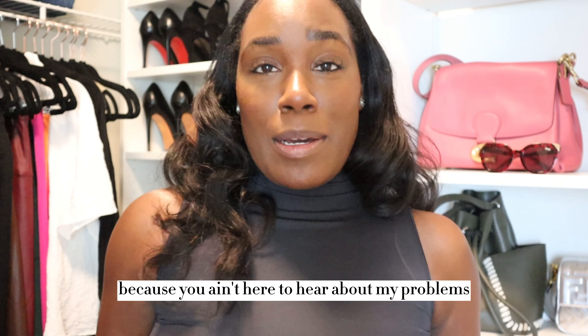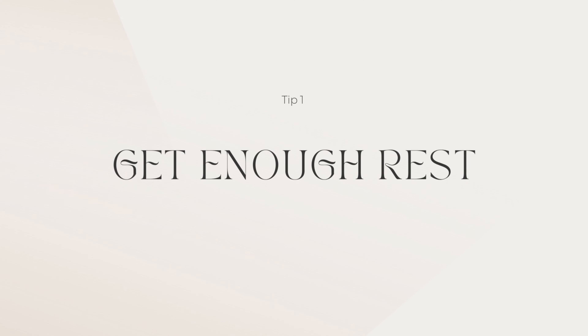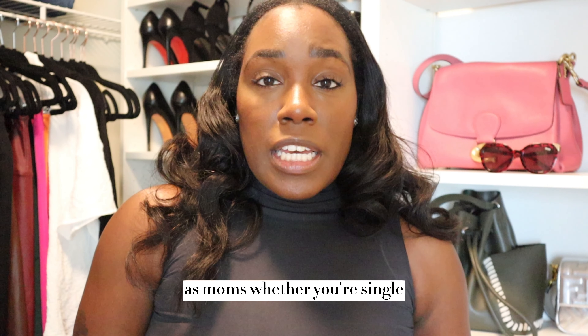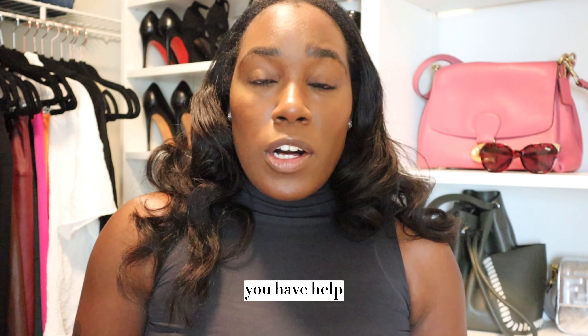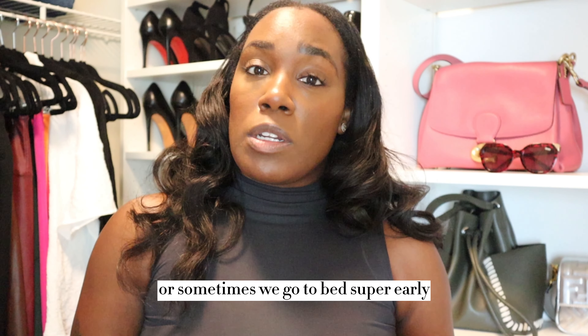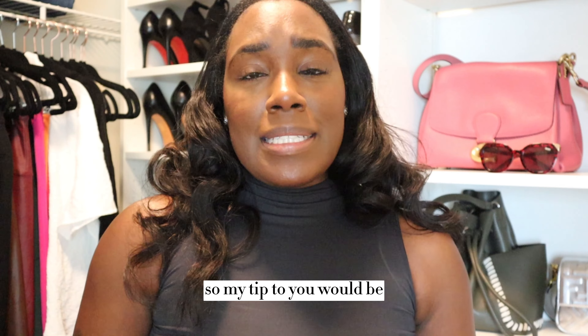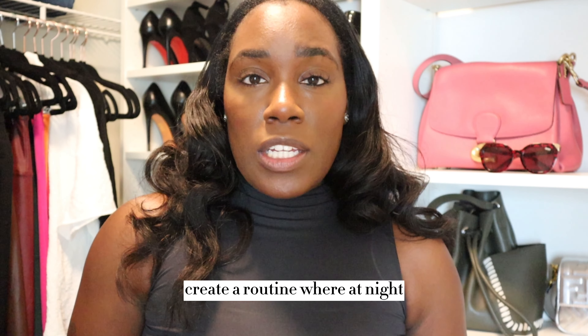Anyway, let's get into the routines — you're not here to hear about my problems. Tip one is to make sure you get enough rest. As moms, whether you're single, married, or have help, we are always not sleeping enough. We go to bed late, or sometimes we go to bed super early but also wake up super early.